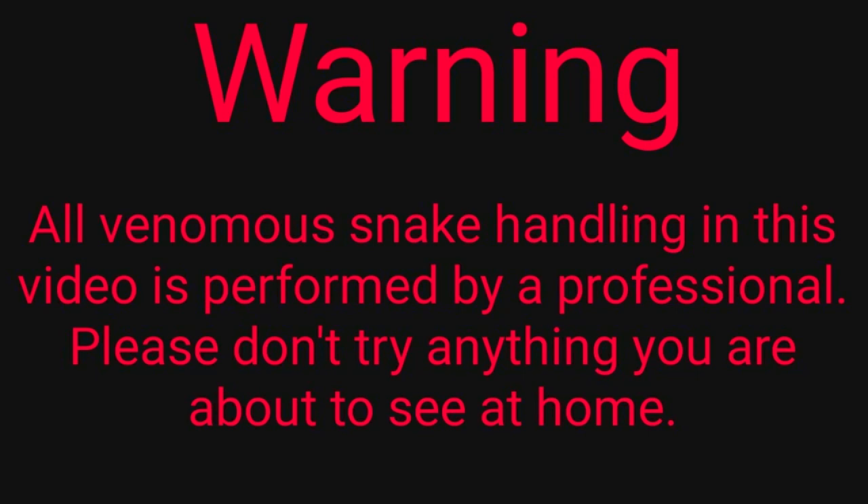But we have a couple of these to go through, so let's go ahead and take a look. All venomous snake handling in this video is performed by a professional. Please don't try anything you're about to see at home.